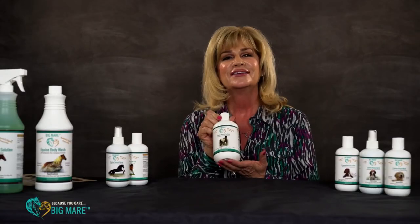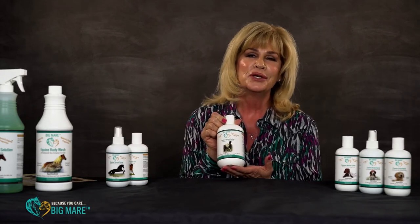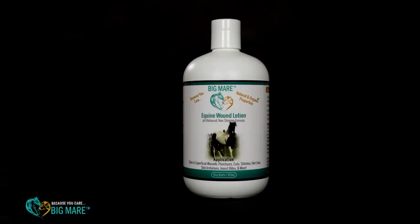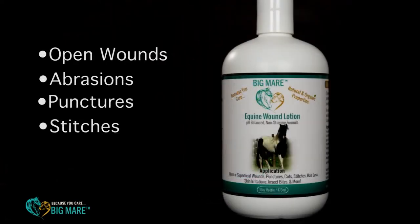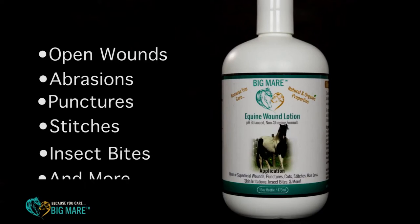The next product in our equine lineup is the wound lotion. Our equine wound lotion is wonderful if you've got open wounds, abrasions, punctures, stitches, bug bites, chapped or burned skin. It soothes on contact. And as all of our products are, it is antibacterial and antifungal.